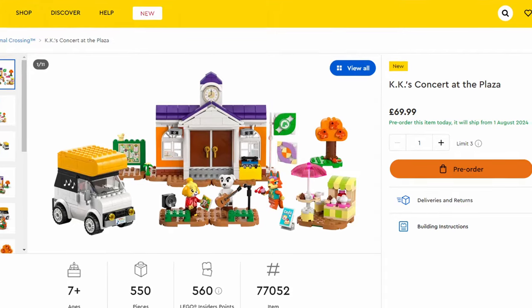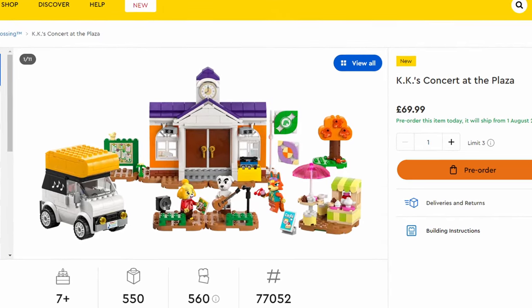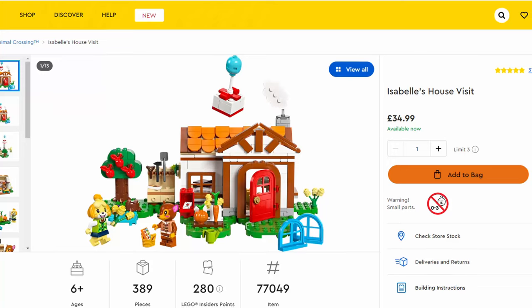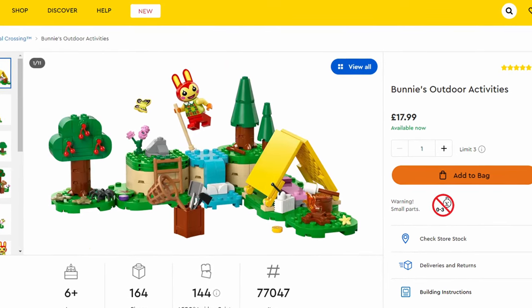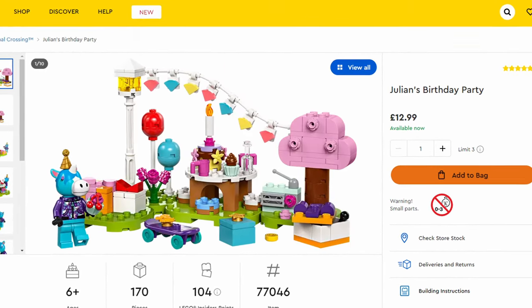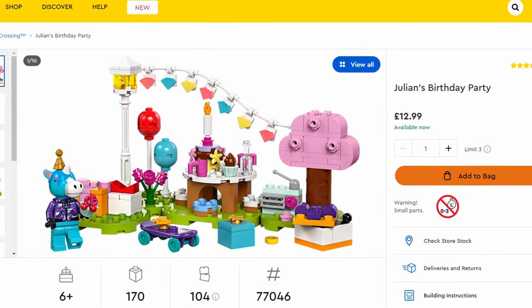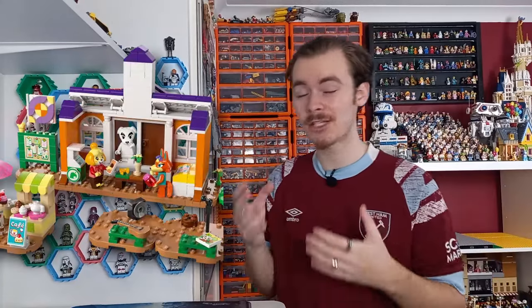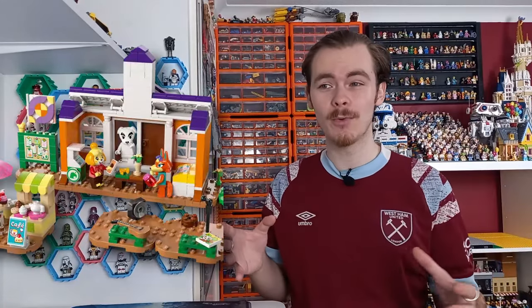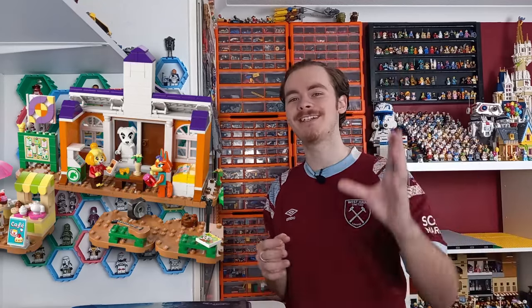The penultimate set is the Animal Crossing one — KK's Concert at the Plaza. I've reviewed two Animal Crossing sets on the channel before: Isabelle's House Visit and the camping one with cool play features. I recently parted out Julian's Birthday Party for the BrickLink store. This set comes with KK and the hub of the island. It's a really cool set, and if you're an Animal Crossing fan I definitely recommend checking it out.